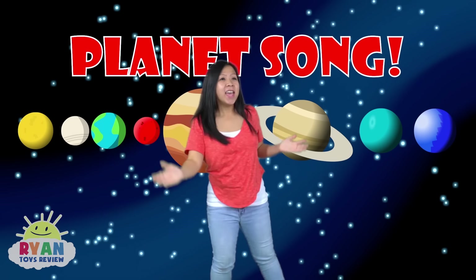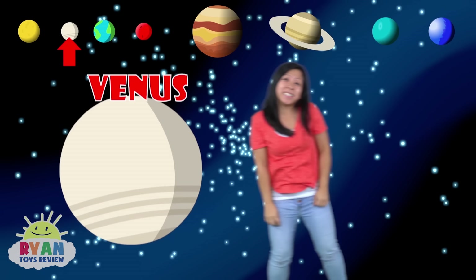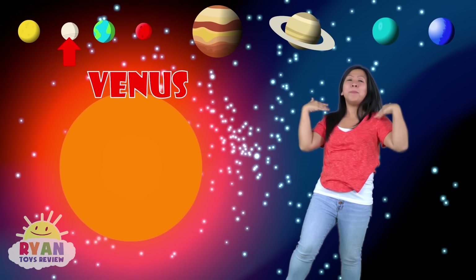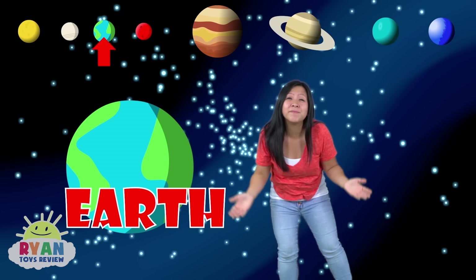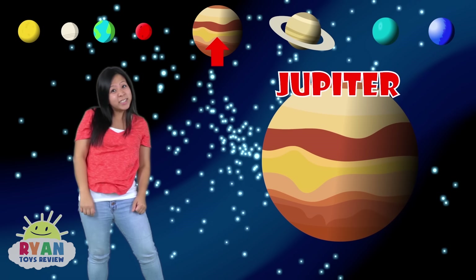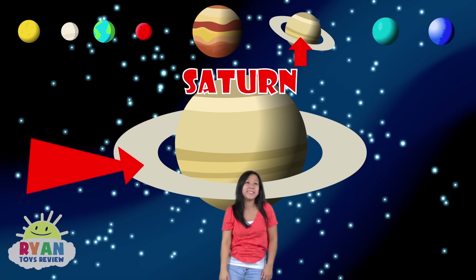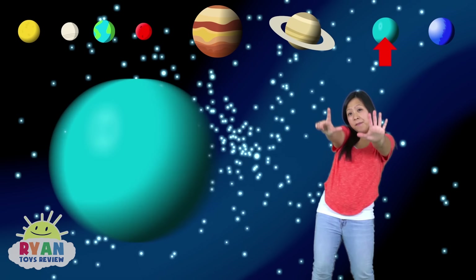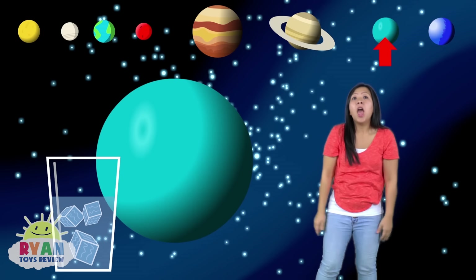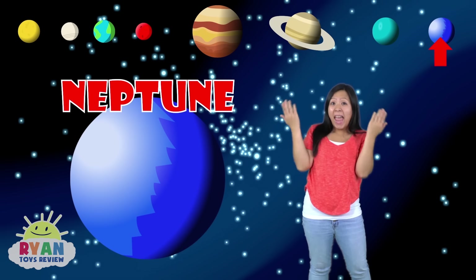This is the planet song. If you know the order, sing along. Planets revolve around the sun. Mercury is number one. Venus is number two — it's too hot for me and you. Earth is the place to be, it's planet number three. Now let's learn some more. Mars is red and it's number four. Jupiter is number five and it's known for its giant size. Saturn is the one with rings, it's number six in the order of things. Seven is the planet with ice — it's Uranus and it's been on its side. Number eight called Neptune, it's the last one and it's blue.